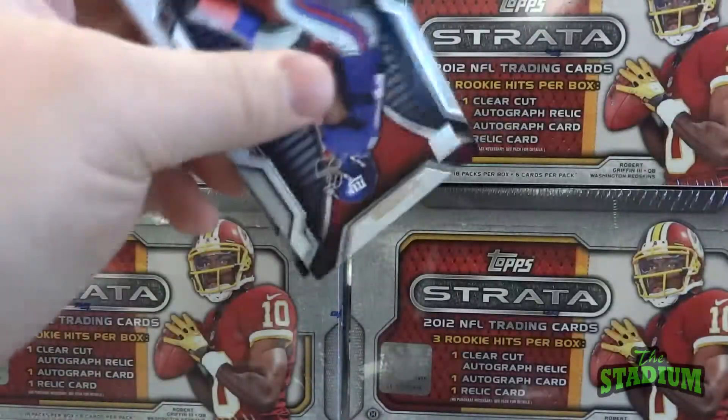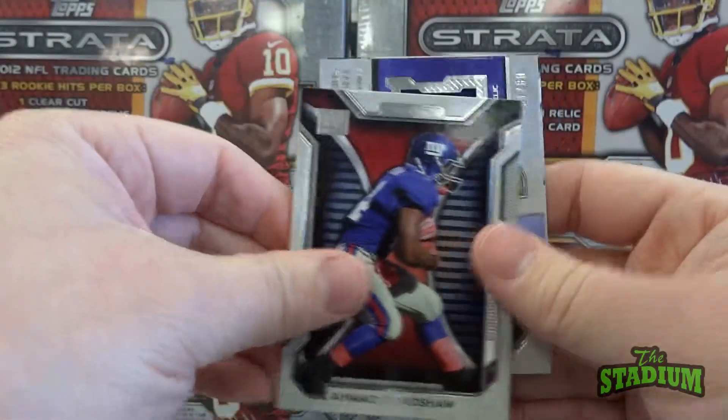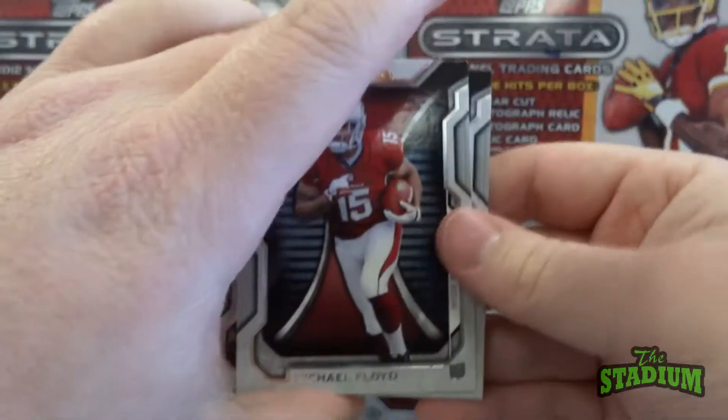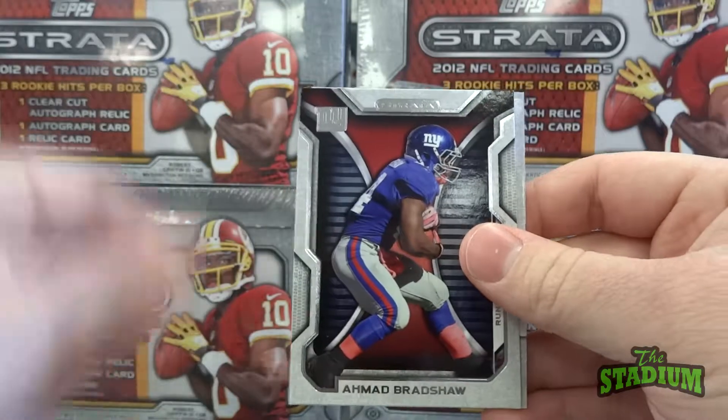This year at the store we've had four RG3 autographs pulled, so hopefully we'll see another one of those today. Trent Richardson rookie — always good.